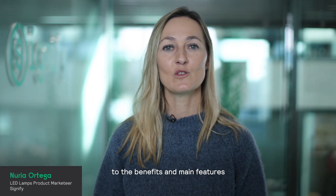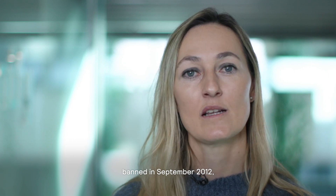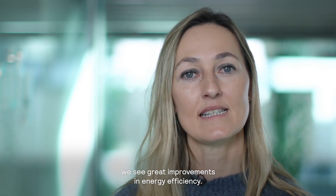Hello, I would like to introduce you to the benefits and main features of Philips Master Value LED bulb glass. When comparing them to the incandescent lights banned in September 2012, we see great improvements in energy efficiency.